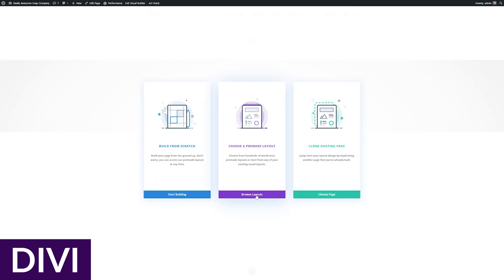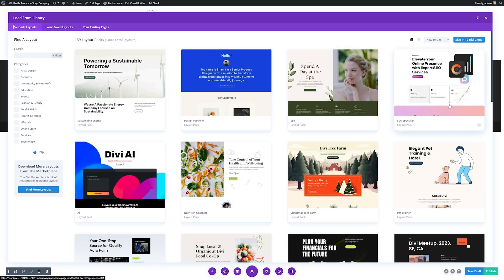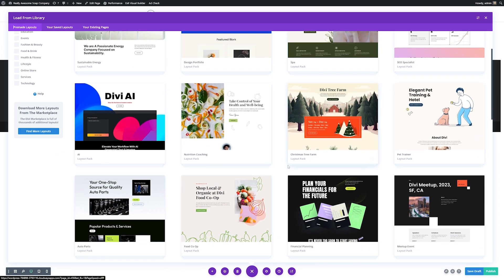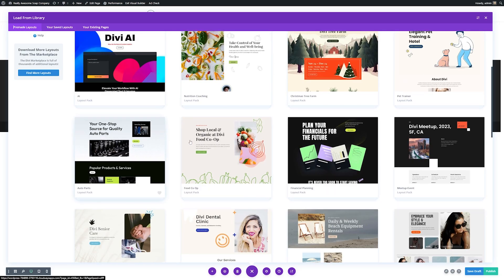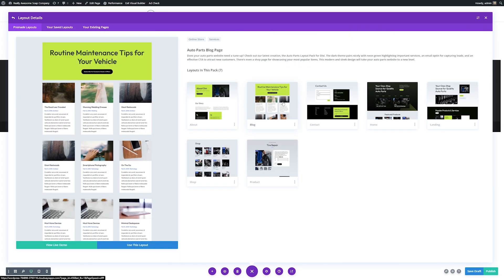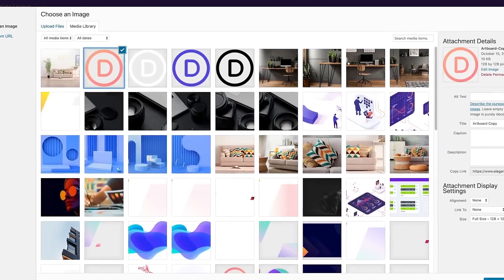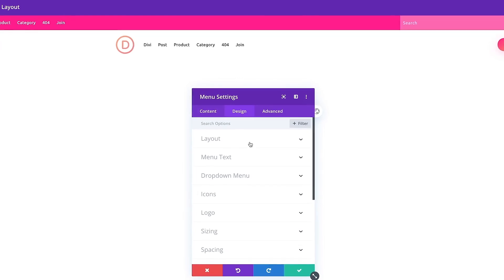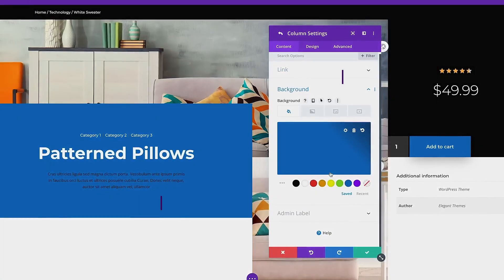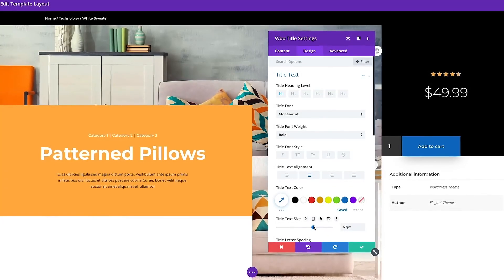At the top of our list is Divi, the most advanced responsive WordPress theme available. It comes with over 200 fully customizable design elements, each of which can be adjusted based on screen size. Using a no-code front-end visual builder, you can easily create beautiful, responsive, fast web pages to showcase your blog or business. There are a lot of things to like about Divi, and first of all is the drag and drop interface.